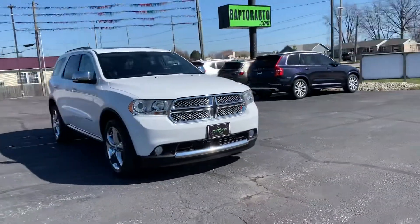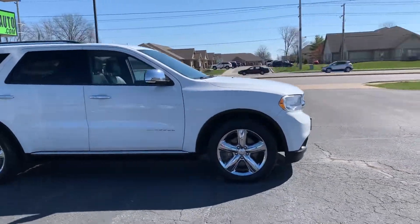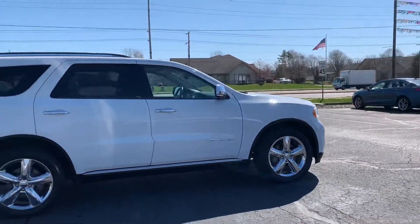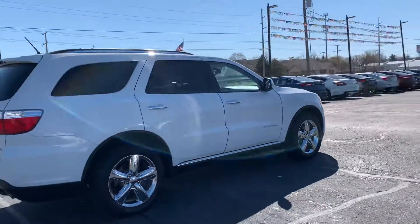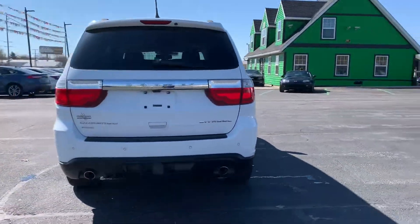Out here at Raptor Automotive, we have a 2013 Dodge Durango Citadel Edition. This one's got the V8 motor, the chrome wheel package, backup sensors, tow package, and it is all-wheel drive.